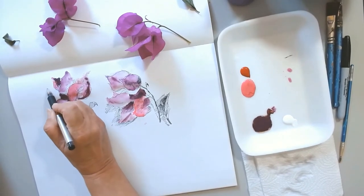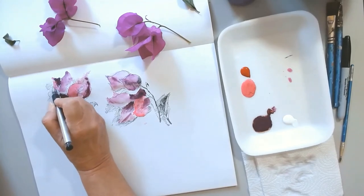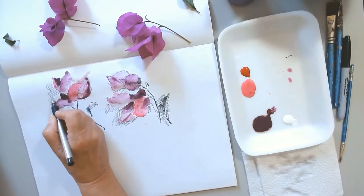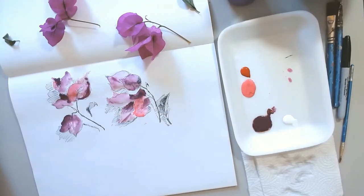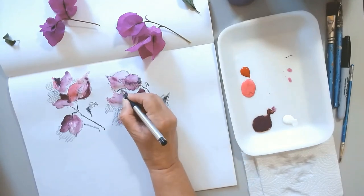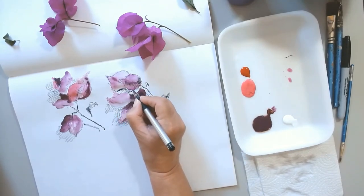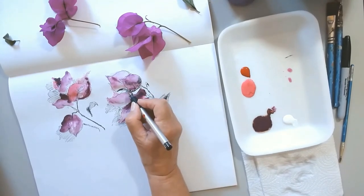Even though what I've done here is pretty abstract, it's not a true representation of the Bugambilia. I'm pretty happy with the way it's coming along, taking into consideration that I have probably two years without sketching or painting flowers. I think it's acceptable.